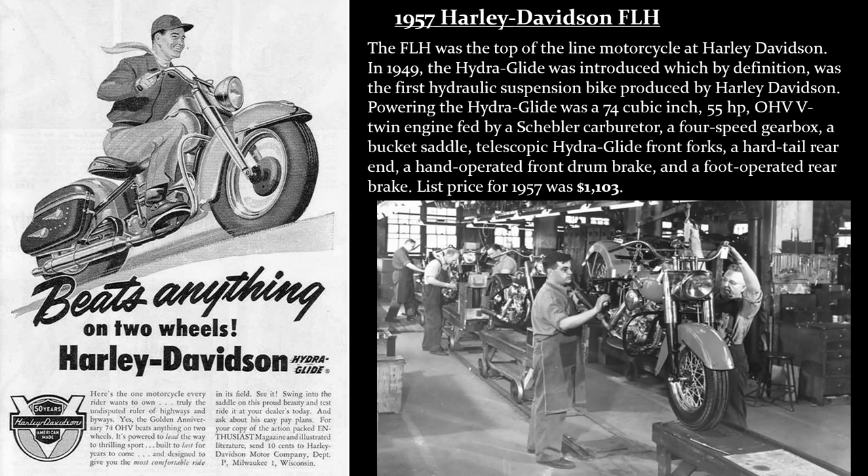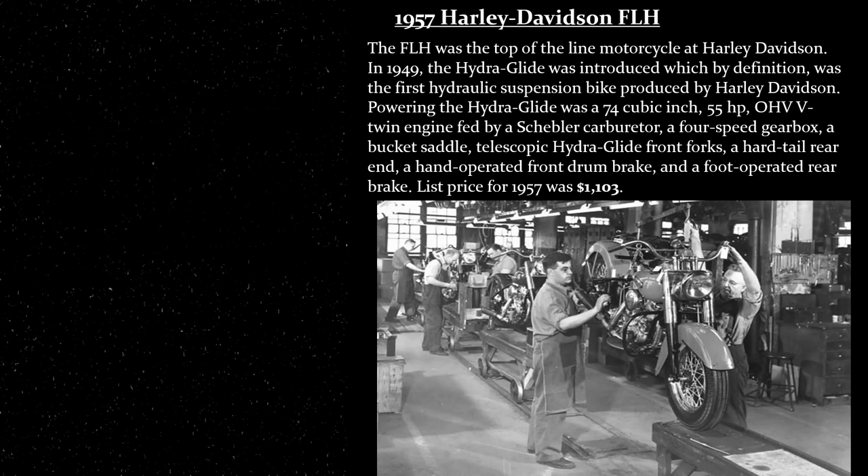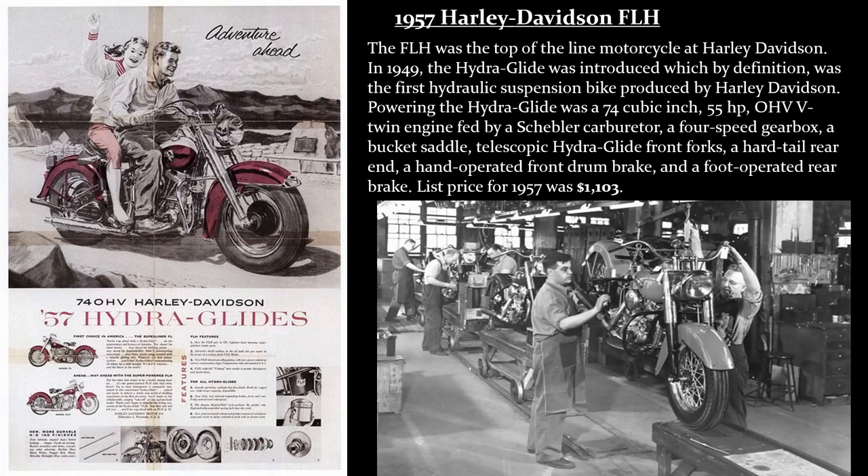The bike featured a 4-speed gearbox, a bucket saddle, telescopic Hydroglide front forks, a hard tail rear end, a hand-operated front drum brake, and a foot-operated rear brake. List price for 1957 was $1,103.